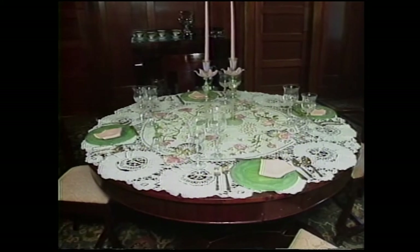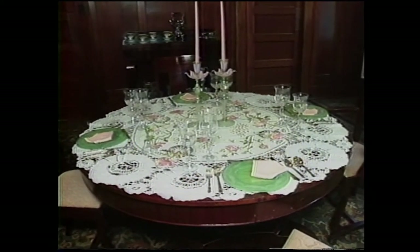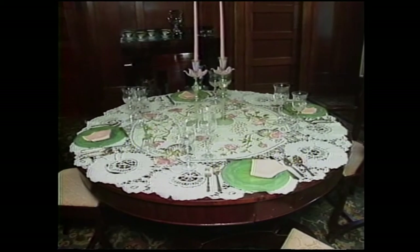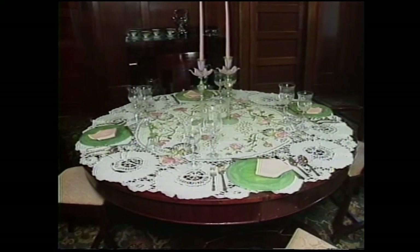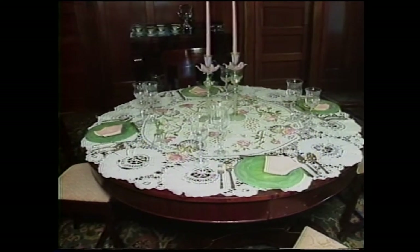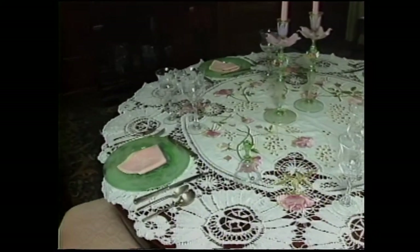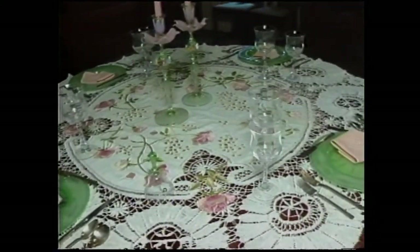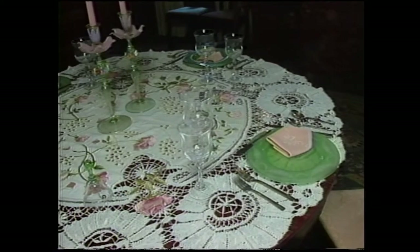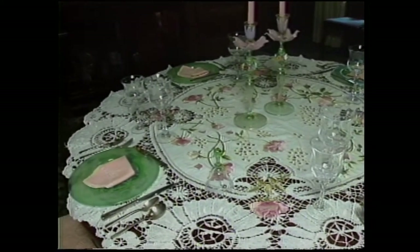This table actually extends to serve 24 people. We have it set for an informal luncheon right now, but soon we'll be extending the table and making it very festive for the holiday season. Everything on the table belonged to the Phillips — they loved to entertain and loved to have dinner parties. When they had more than 24 people, they set tables up all through the house.